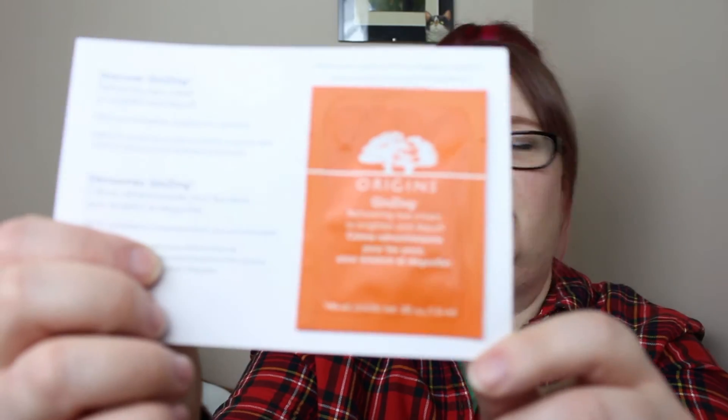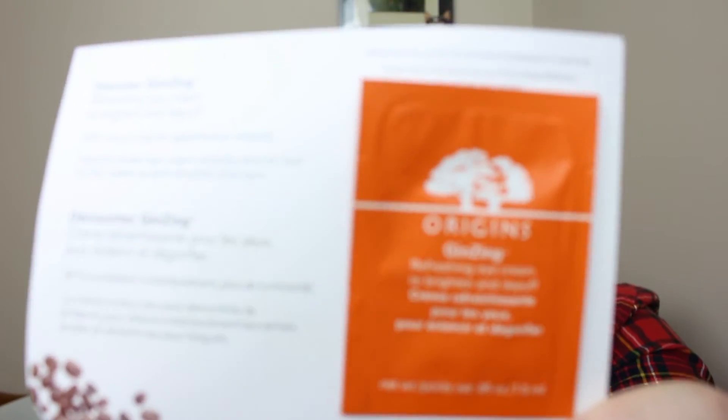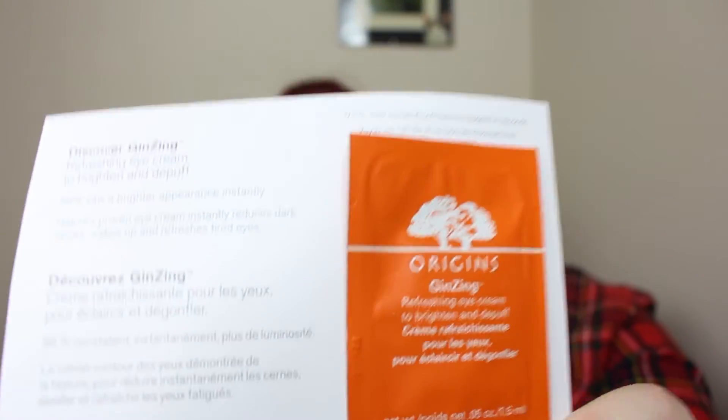I also got a Clean Cashmere perfume, though all I can smell right now is the mandarin. It's a very light, clean smell — I guess that's what they were going for with the name. So that's not too bad.